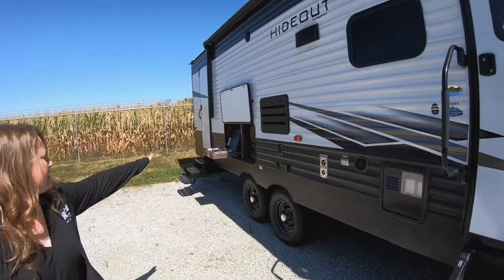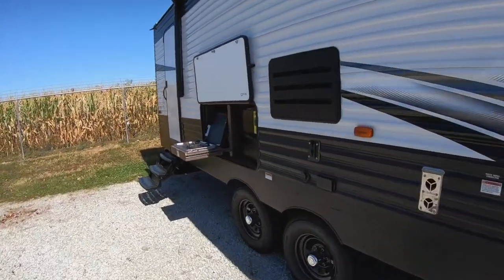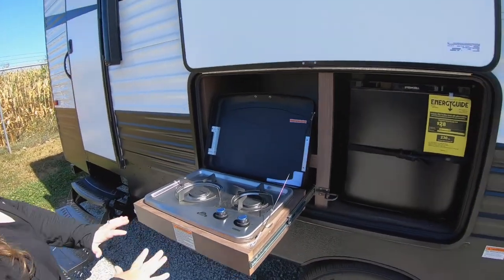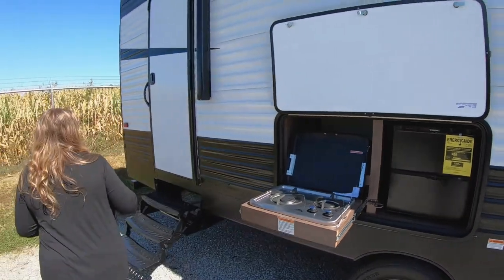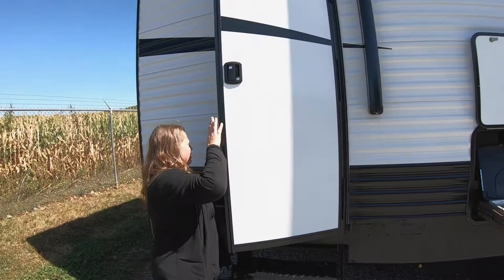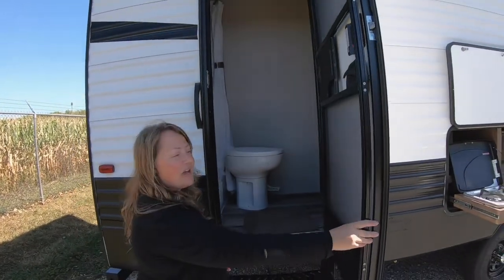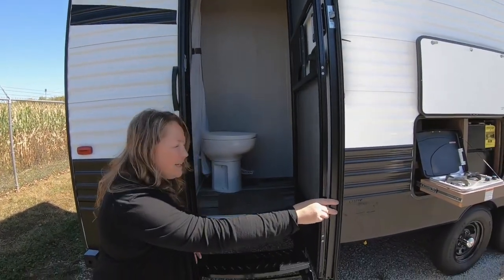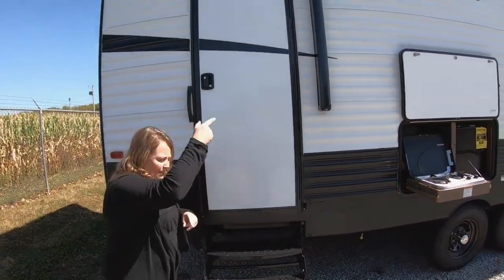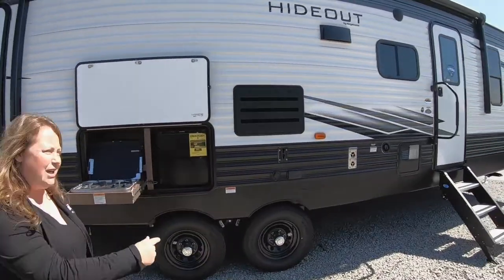This unit also has an outdoor kitchen. It's got your fridge, it's got your outdoor burners. You can cook your bacon on here and not have it stink up that camper. Also, one thing we love — and we'll show it to you inside too — is this separate door to the bathroom for the kids, so they are not trekking their muddy, sandy feet all over when they come in and out. So let's hop inside and I'm going to show you some of the indoor features.